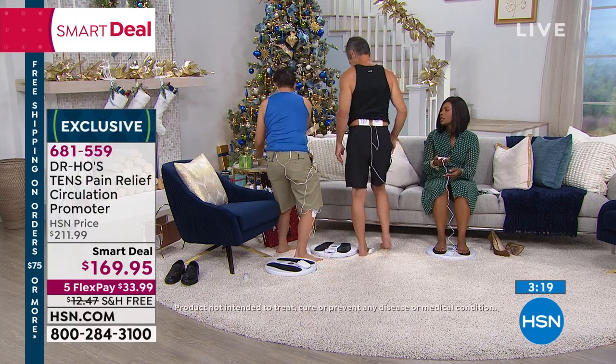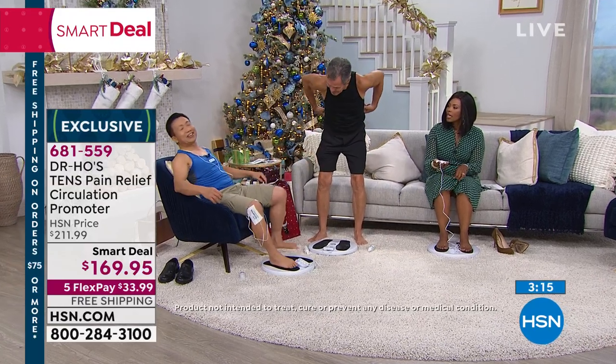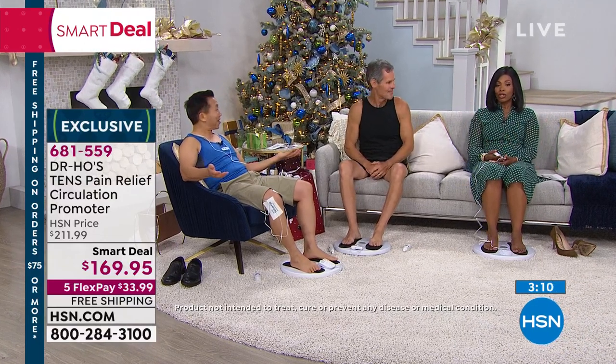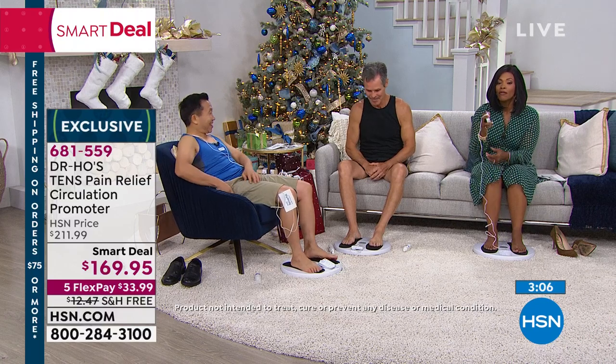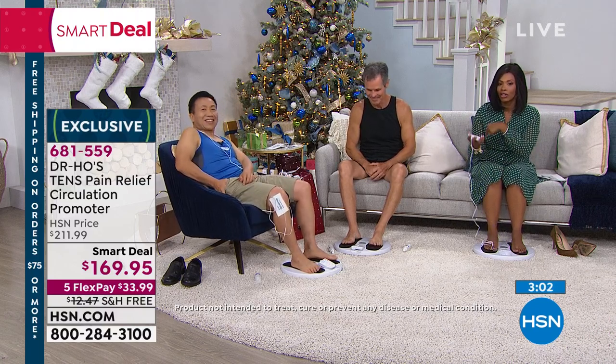So good, so easy. Just do this in the comfort of your home and let the TENS unit do the job. We're going to take a listen to some more testimonials, but I don't want you to finish this presentation without ordering yours. Call us or go to HSN.com.